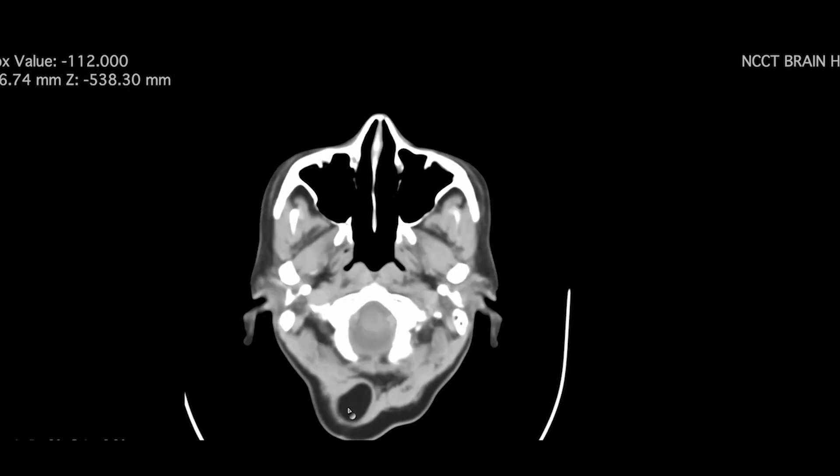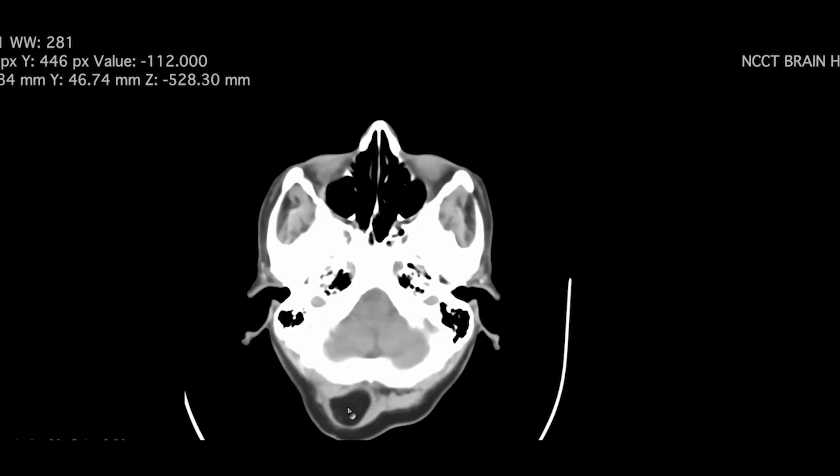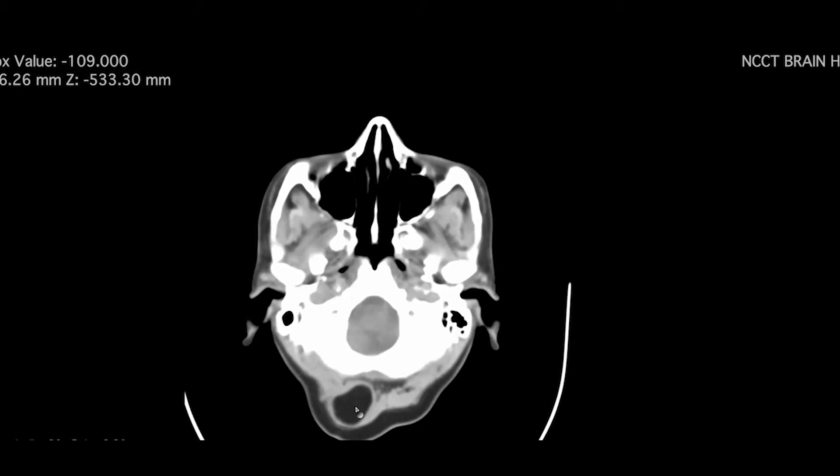This is a case of posterior occipital skull lipoma. Interesting, isn't it?